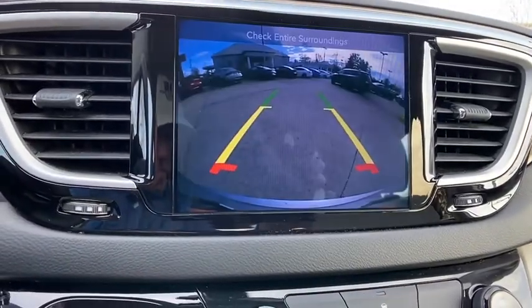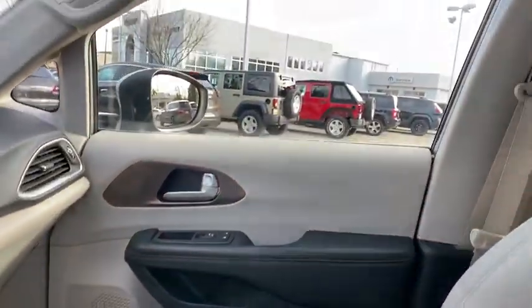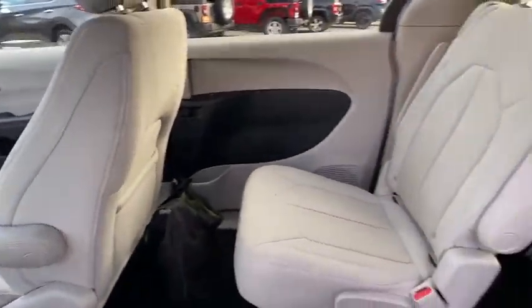Rear window defroster, power windows, compass, electronic stability control, trip computer, Sirius satellite radio, panic alarm, brake assist.